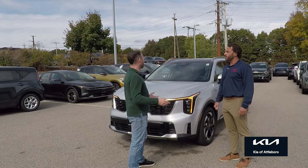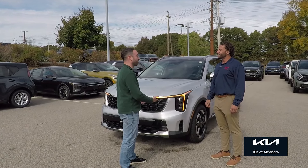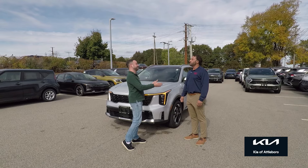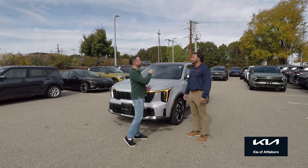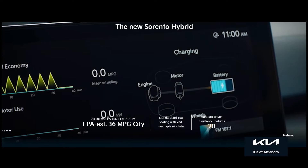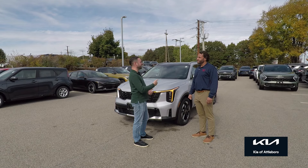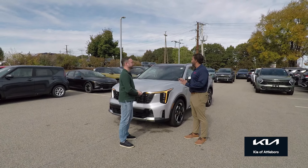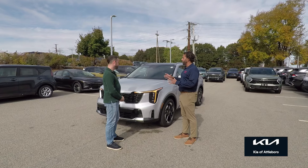I couldn't agree with you more. I forgot these even came with a third row, and let's talk about what's really great about these. It has a third row, and what does it get for mileage? 34 MPG with this powertrain — city and highway — because this one is a hybrid. 221 horsepower, 1.6-liter turbo, 227 lb-ft, which is really, really peppy.